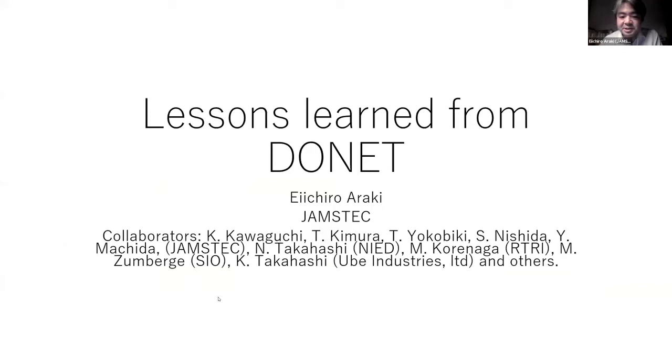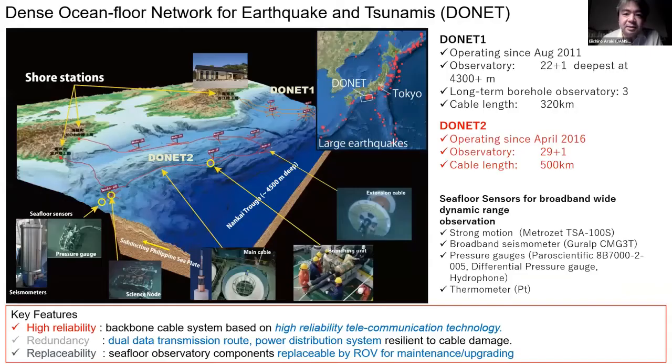DONET is the network for seismological monitoring and tsunami monitoring offshore Japan. It has 50 or more observatories spread out in the region. A key characteristic of the network is replaceability — each science observatory is replaceable by ROV for maintenance and upgrading. Each seafloor sensor includes earthquake and tsunami monitoring: strong motion and broadband seismometers, APG, hydrophone, differential pressure gauge, and thermometer for seafloor temperature monitoring. To accommodate the needs for broadband seismic monitoring on the seafloor, we developed a unique insulation technique: all seismic sensors in DONET are completely buried in the seafloor, performed by installation in a caisson penetrating into the sediment. We developed a piston corer modified for this purpose.